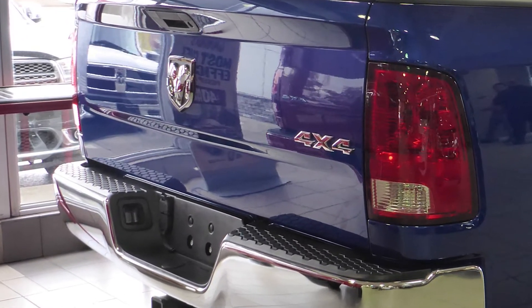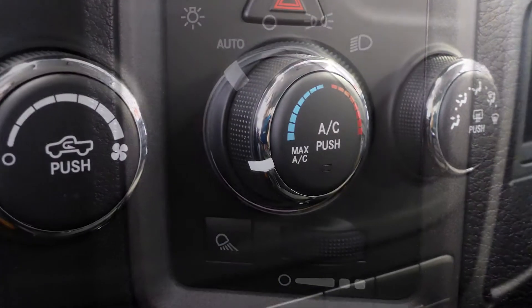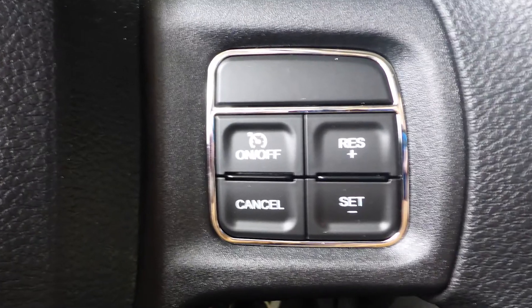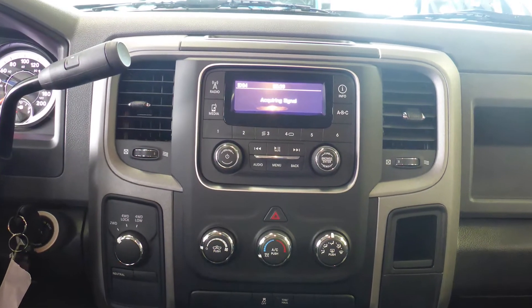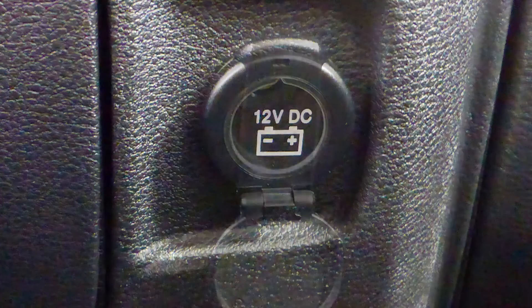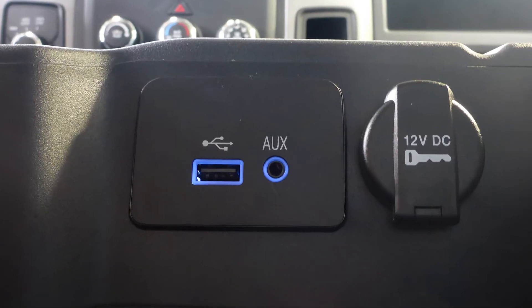Some of the features include automatic headlamps, air conditioning, a tilt steering column, cruise control, a media center with AM and FM radio, Sirius satellite radio, a 12 volt power outlet, an MP3 input jack, a USB port, and 6 speakers.